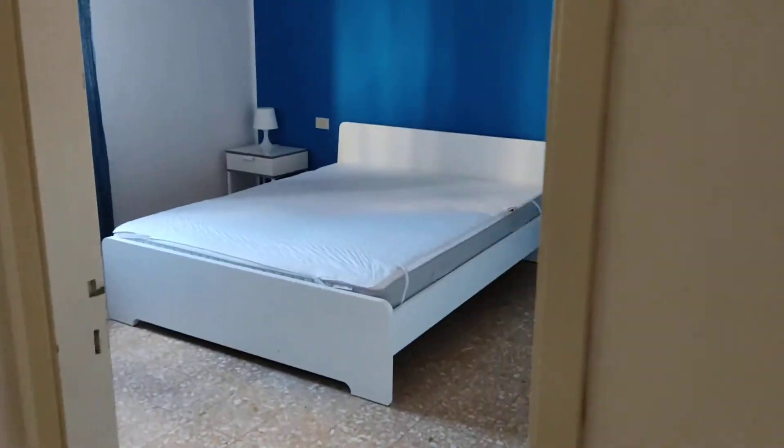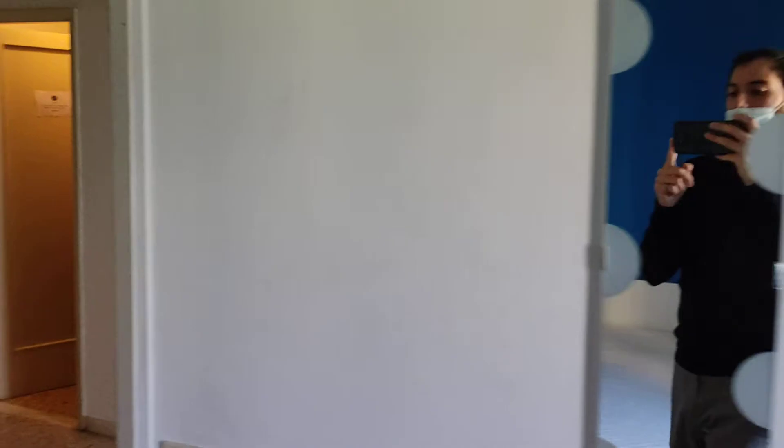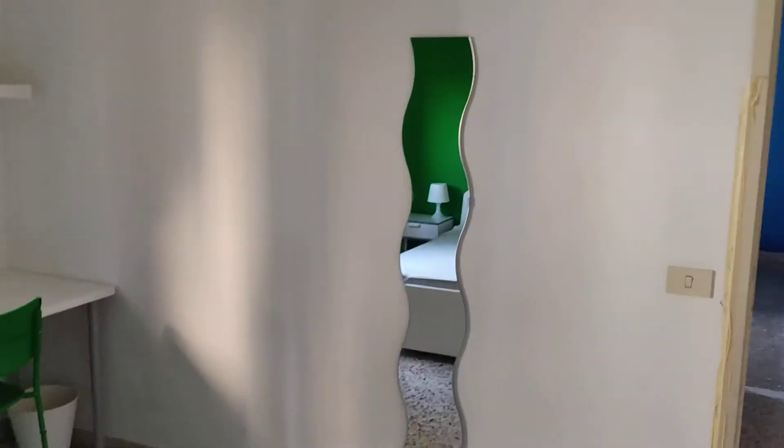The third room has another blue wall, the wardrobe again, and the same view from the balcony. Let's go here to the fourth room — the green one — and you have the same view, you have a desk, there is a mirror, and another wardrobe.